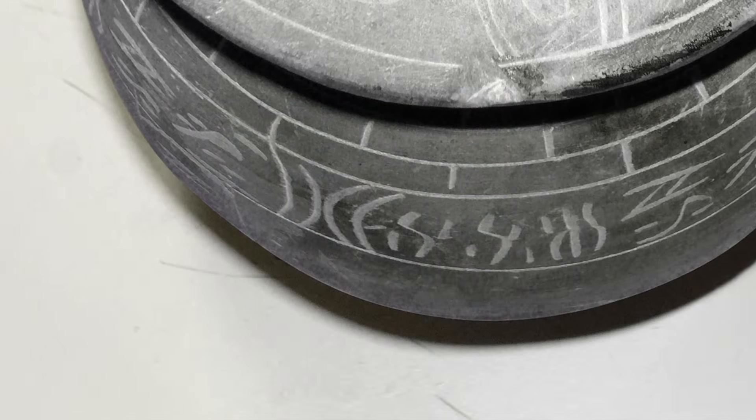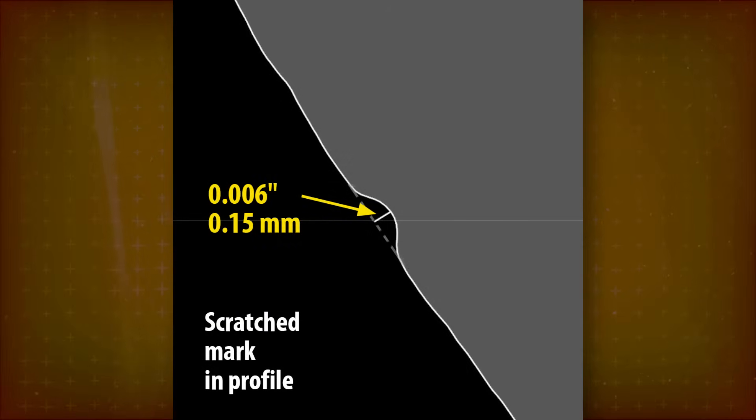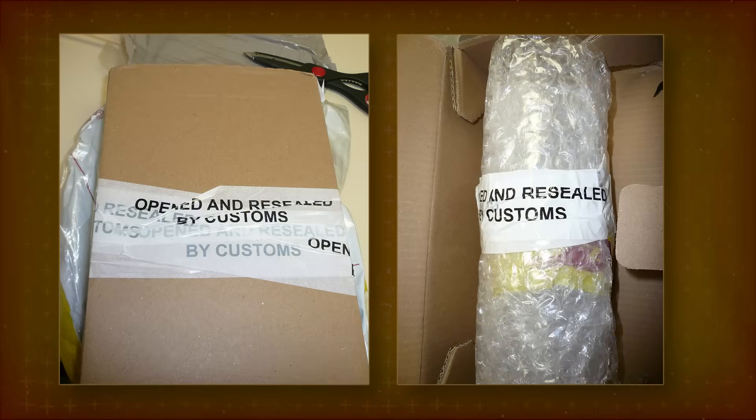In case you wonder how deep these scratched marks are, here's a close-up of a cross-section. It's a bit more than the thickness of a sheet of paper — about twice the width of a human hair. This jar was sent from Egypt, and everything in the box was checked by customs. It seems like Egyptian Post opens up packages that look like they may contain antiques.